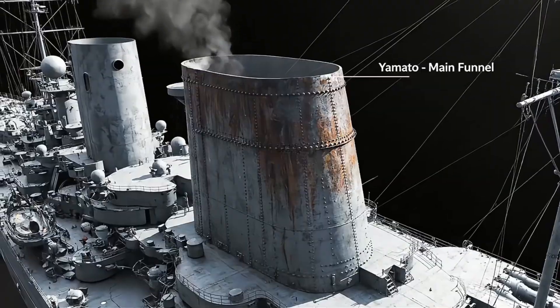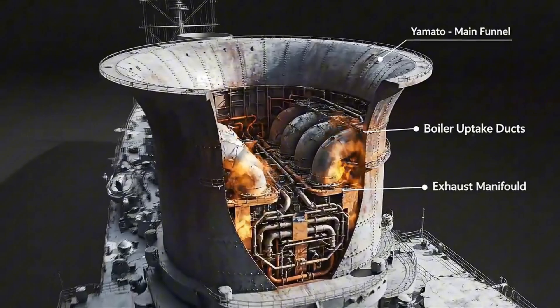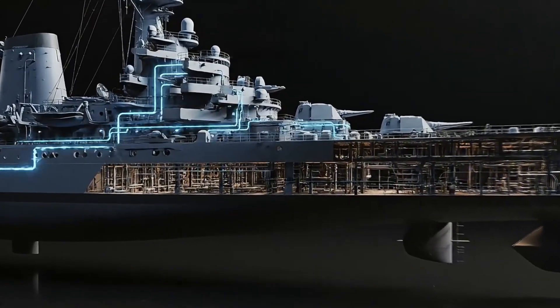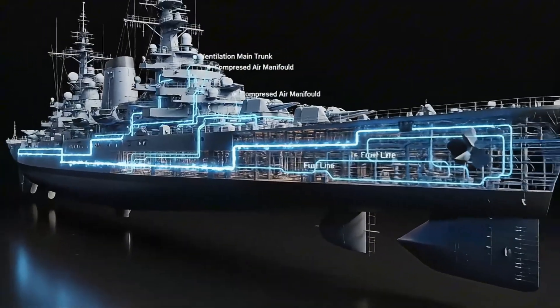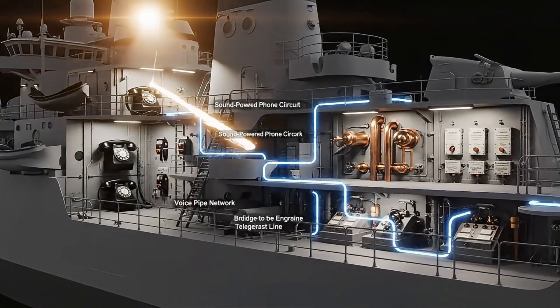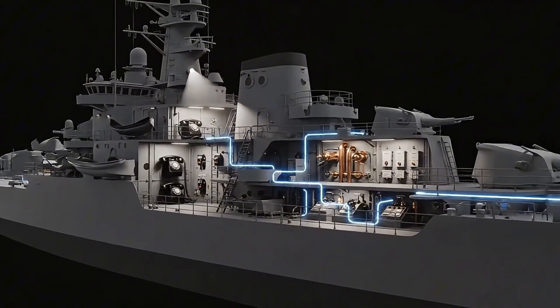Far above, the funnel carried exhaust from 12 boilers, venting gases while maintaining minimal back pressure on the engines. Ventilation and piping systems ran through the hull, feeding air and liquids to every compartment of the massive vessel. Communications linked every deck — phones, voice pipes, and sound-powered circuits ensured commands moved instantly.